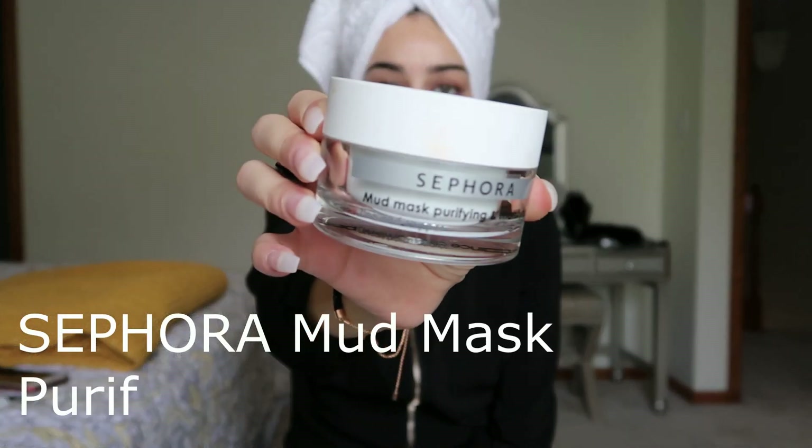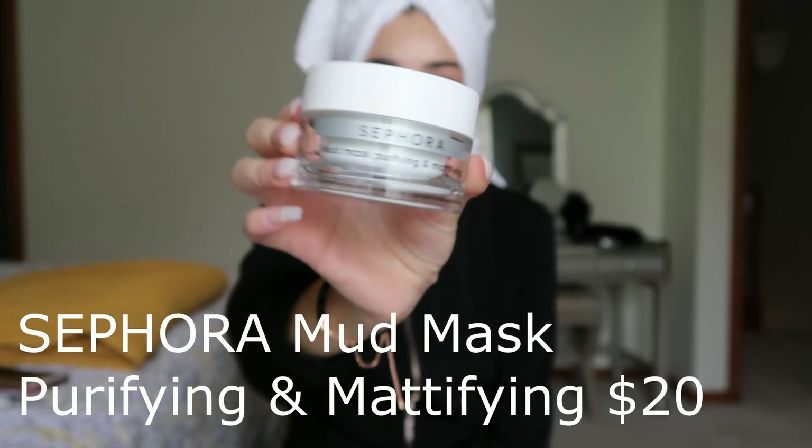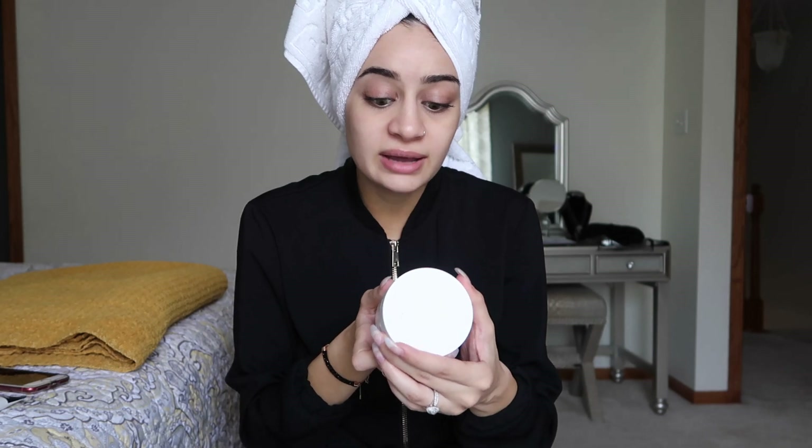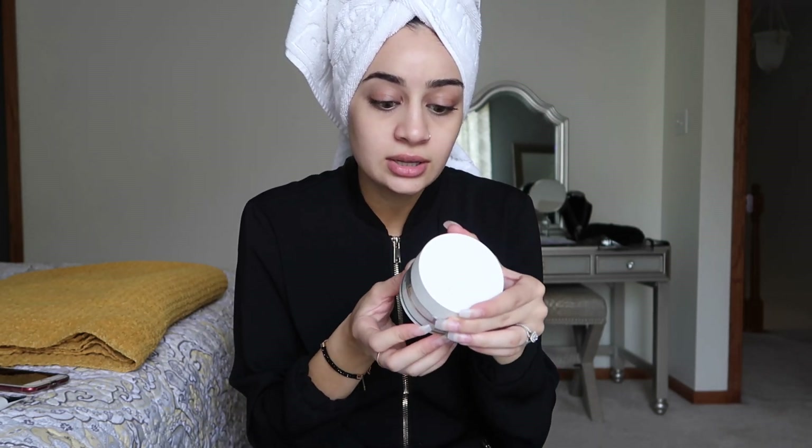Once a week I'll do a face mask — the Sephora Mud Mask. When you put it on, you feel your skin tightening and it pulls out all the impurities. It looks kind of charcoal-y and has a really strong smell — a lot of people don't like it but I enjoy it. It's purifying and mattifying with zinc and copper. I use it once or twice a week depending on my skin, or every other day if my skin really needs it.